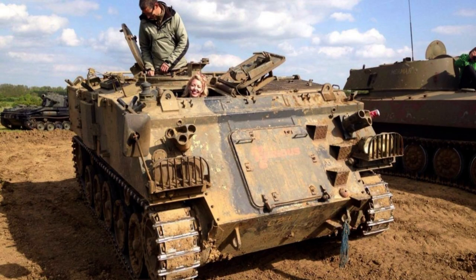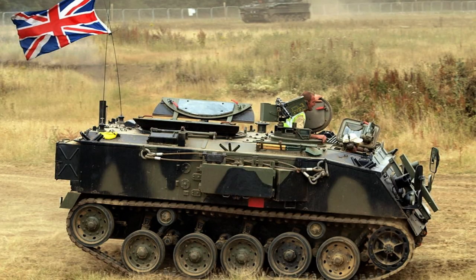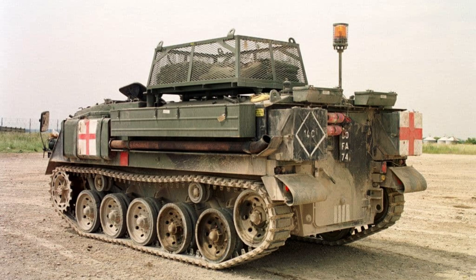It features a crew capacity of two, tasked with operating the vehicle, while also offering ample room to accommodate up to 10 troops. With its reliable design and capacity to transport infantry on the battlefield, the FV-432 proves to be a steadfast asset for military operations.